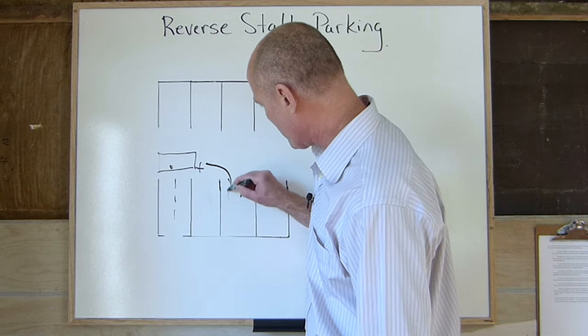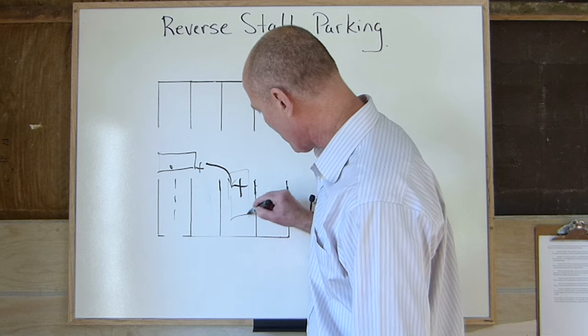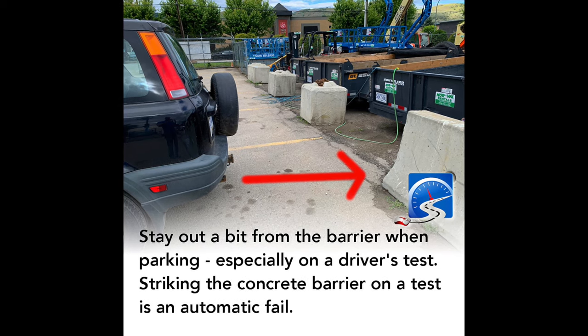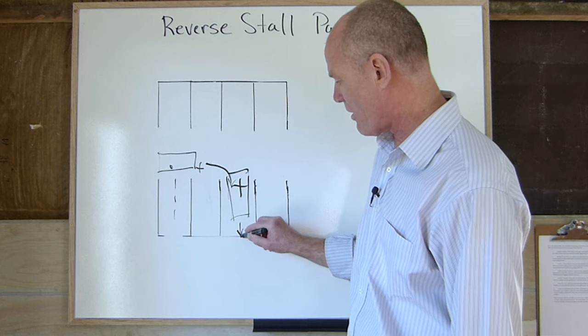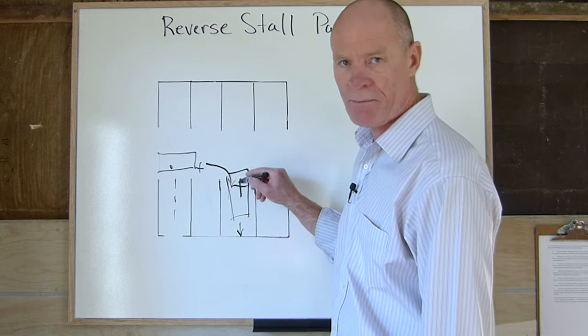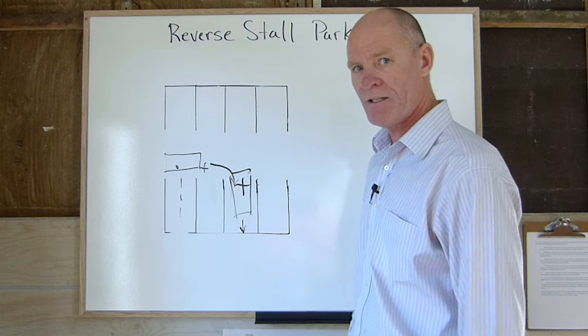It's better if you're sticking out a little bit at the front than to back up and strike the concrete barrier at the back. If you strike that concrete barrier, that's an automatic fail on a driver's test. So it's better to lose a couple of demerits. That's essentially the theory behind it.